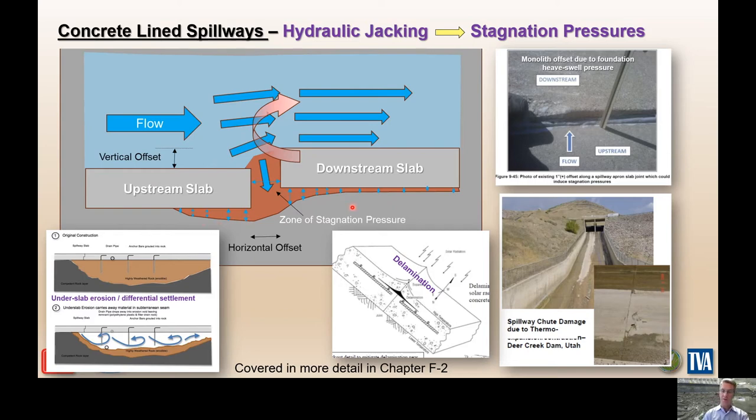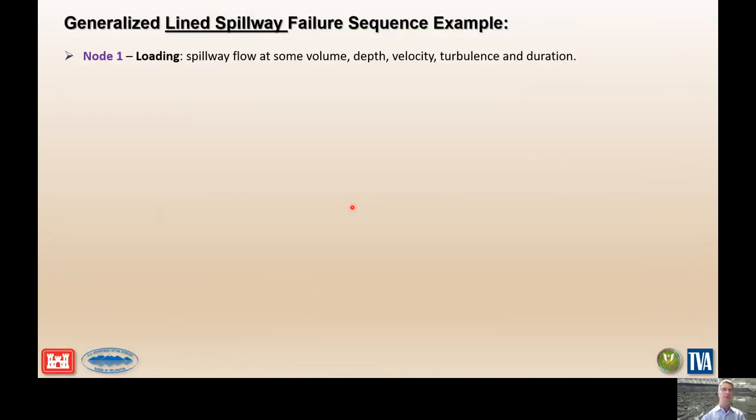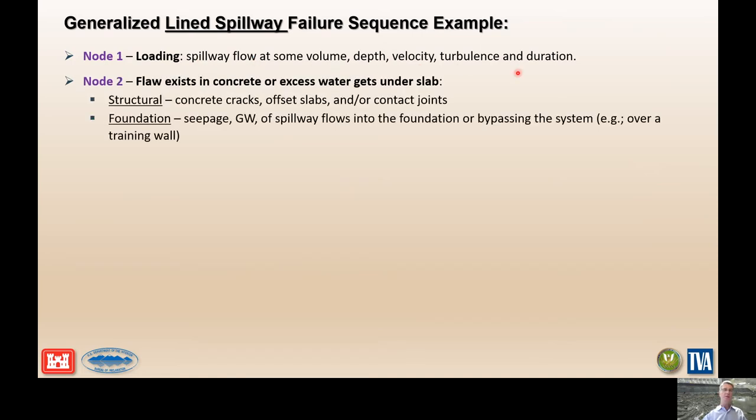The performance of the concrete slab is really critical in assessing lined concrete spillway performance. The generalized lined spillway failure sequence begins with a spillway flow at some volume, depth, velocity, turbulence, and duration. Some sort of flaw exists either in the concrete or water is injected into the foundation in unacceptable amounts. Those can happen from offset slabs, cracks at construction joints, or cooling joints. Foundation water can also come from groundwater seepage, reservoir bypass into the foundation, or water seeping into cracks from the spillway operating, or the spillway can overtop training walls and go around the outside.